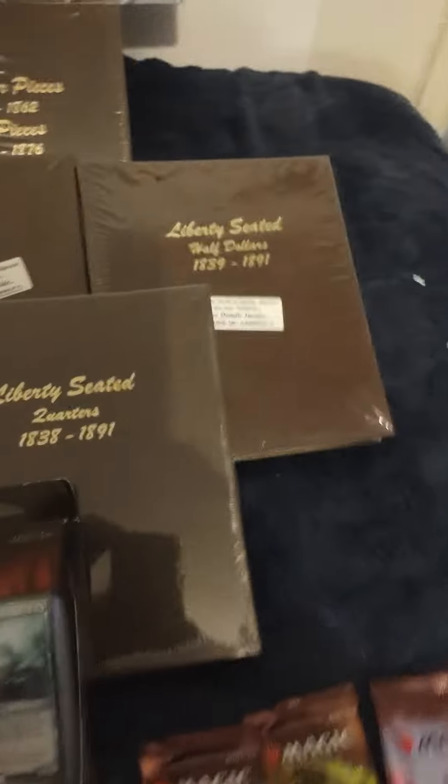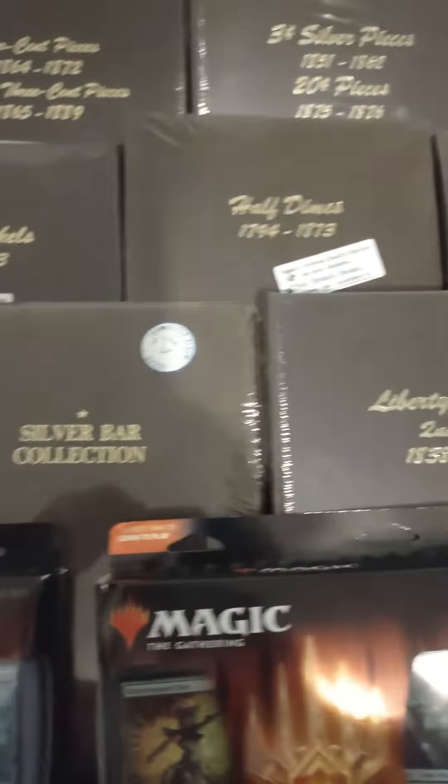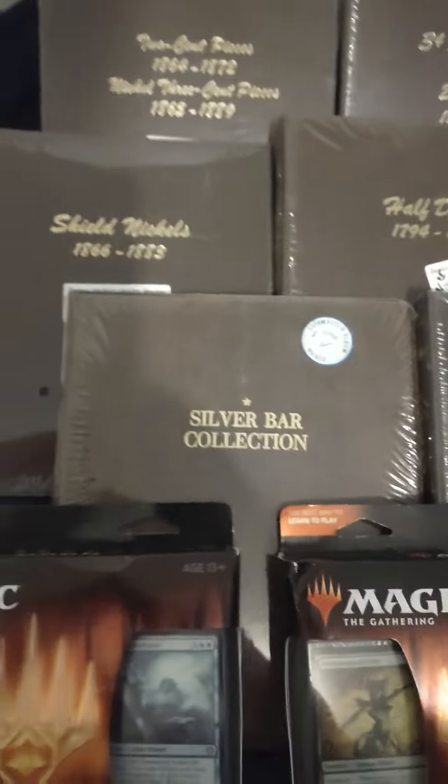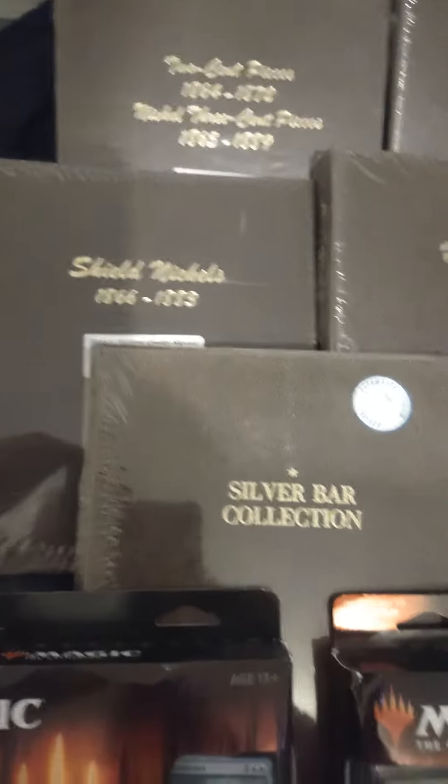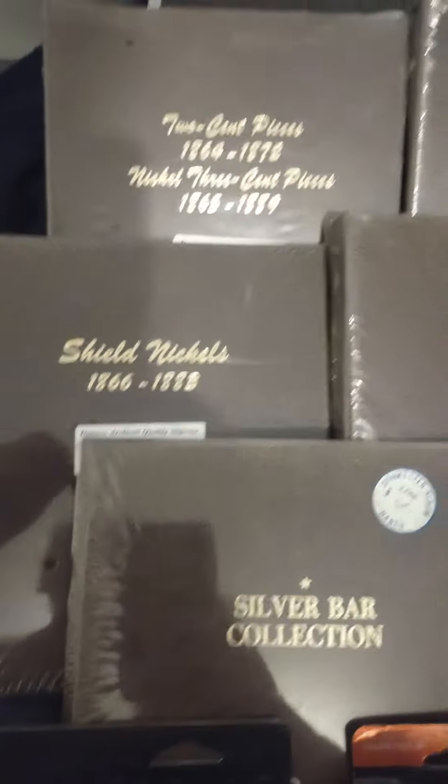Then hit my favorite coin shop here in town, found some Dansko originals in the wrappers. Man, these price tags around here are solid — you wouldn't even believe it. We got some silver bar collection, Danco silver bar — you believe that? Shield nickels!